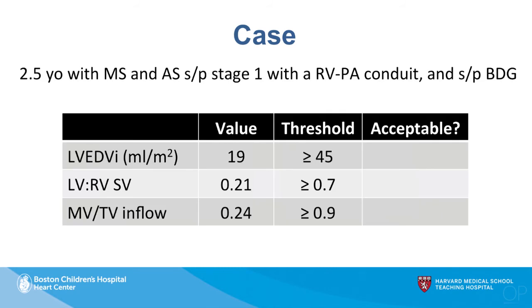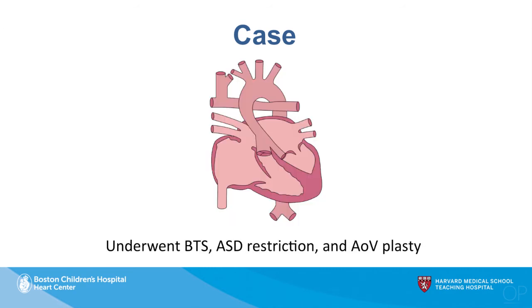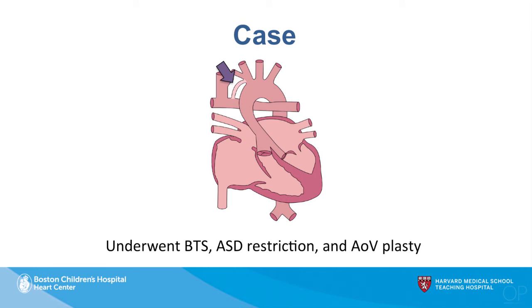Reviewing the CMR parameters against the threshold values established in our study for best specificity, none of the three predictive parameters — LV end diastolic volume, LV-to-RV stroke volume ratio, and mitral-to-tricuspid inflow ratio — met the acceptable threshold for biventricular conversion. So rather than proceeding with conversion, we performed a series of recruitment procedures in one operation: placement of a Blalock-Taussig shunt, atrial septal defect restriction, and aortic valvuloplasty.